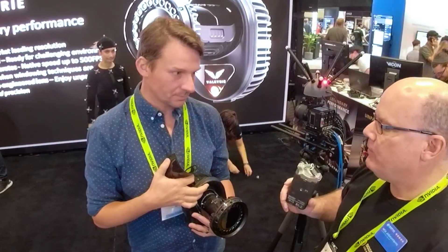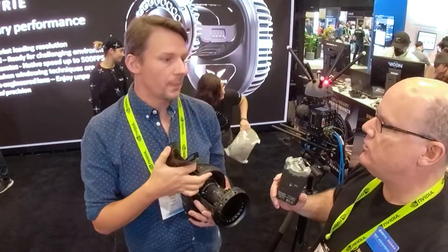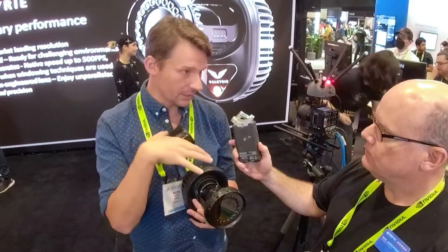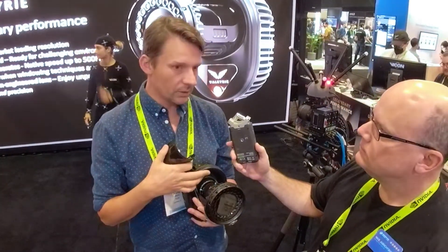So you get a lot more fidelity. What about frame rate — is the frame rate the same as what we were getting in Vantage, or is this also something that's been enhanced? This is also something that's been enhanced. The 26 megapixel has 150 frames per second.